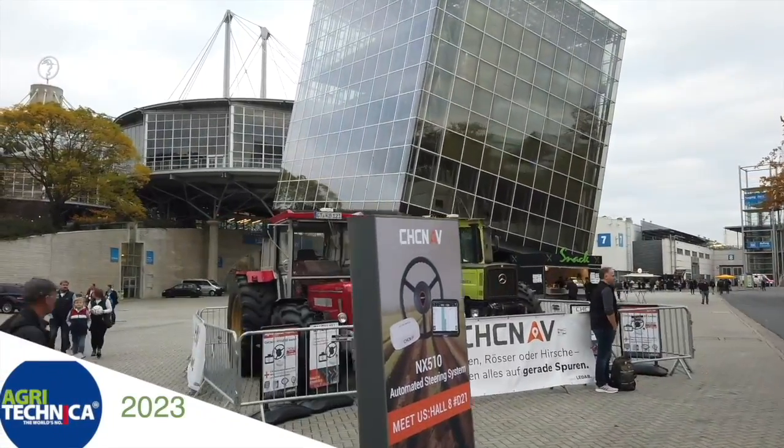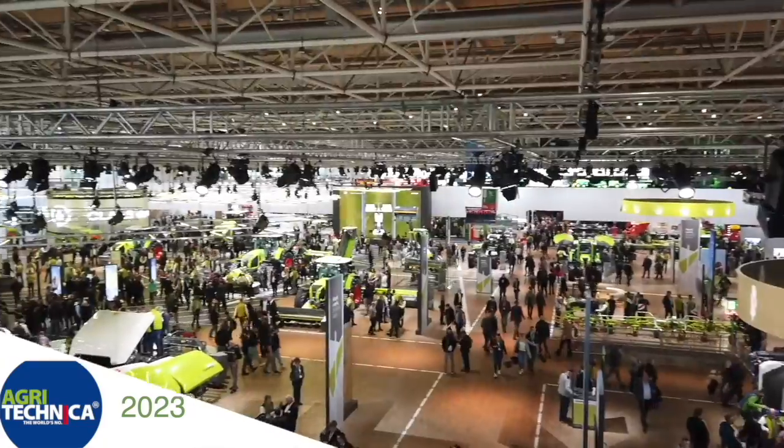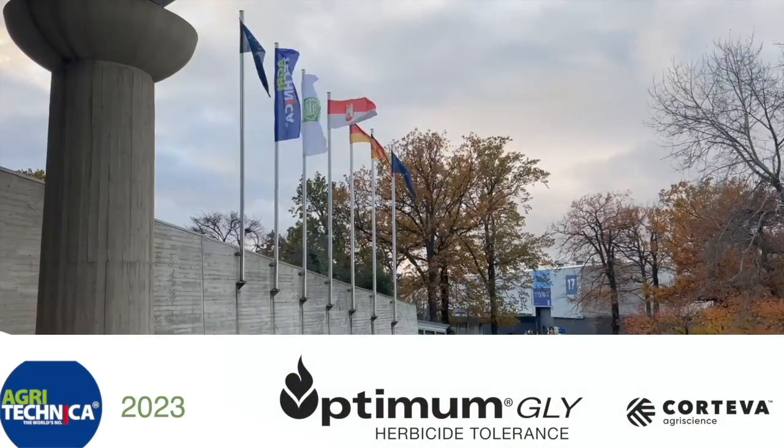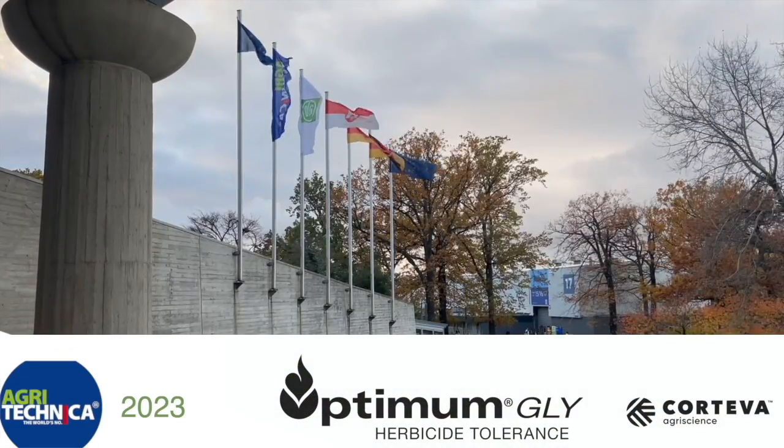RealAgriculture.com's coverage of Agritechnica 2023 in Hanover, Germany is brought to you by Optimum Gly, a new canola trait technology from Corteva AgriScience.